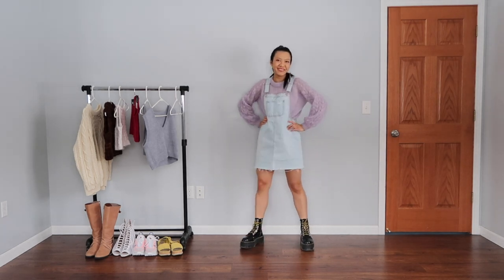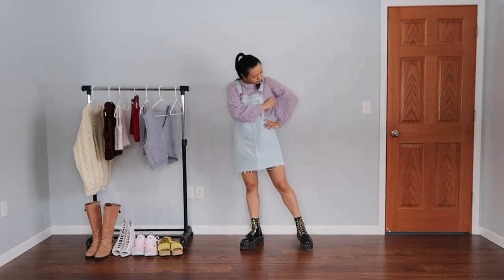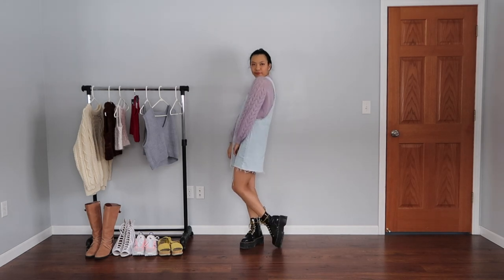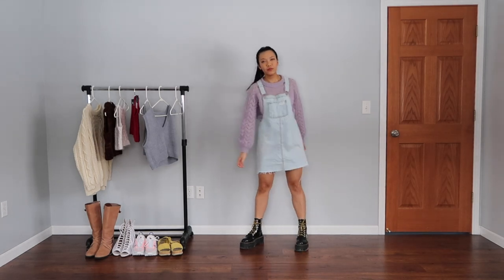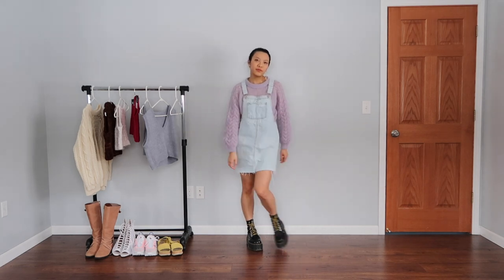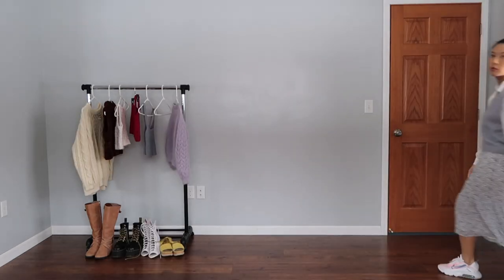I think it's perfect for spring because it does keep you warm, but at the same time it is still light and airy, and I really love this light purple color. It reminds me of flowers blossoming in the spring. Paired with a denim pinafore and Doc Martens, I think it makes for a soft look with a little edge.